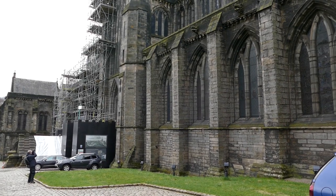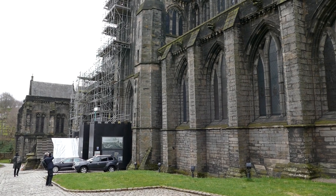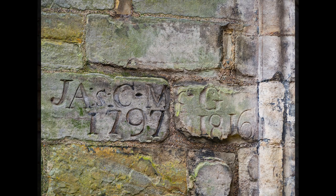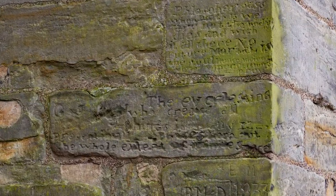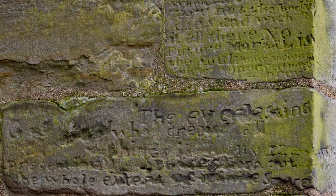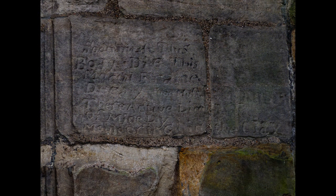Slightly further on, if you look at the wall of the cathedral, you'll find some graffiti carved on the walls. Some of it is just a name and date, but other parts are quite elaborate declarations of faith. Whoever did this took their time and put some effort into carving it carefully.